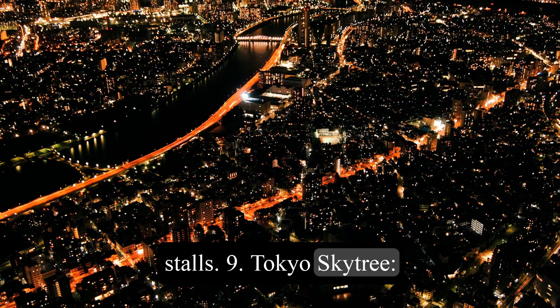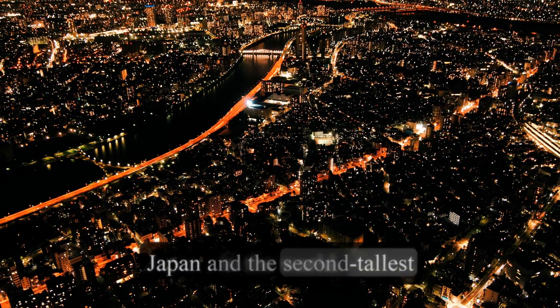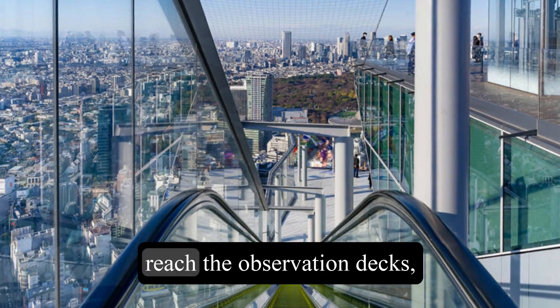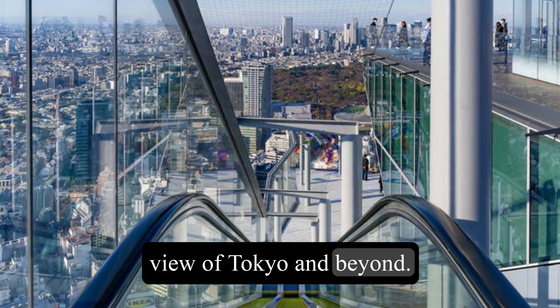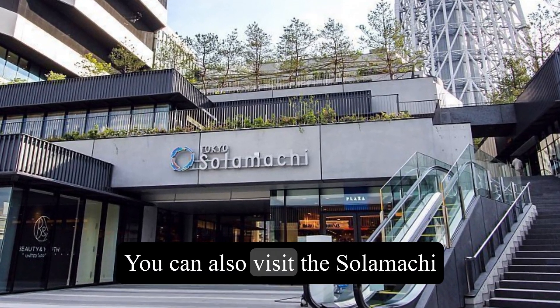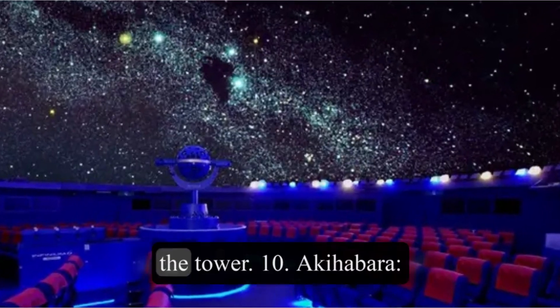9. Tokyo Skytree. This is the tallest structure in Japan and the second tallest in the world. You can take an elevator to reach the observation decks, where you can see a breathtaking view of Tokyo and beyond. You can also visit the Solamachi Shopping Mall, Aquarium, and Planetarium at the base of the tower.